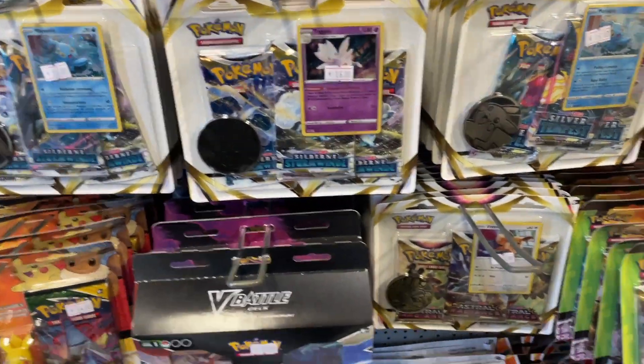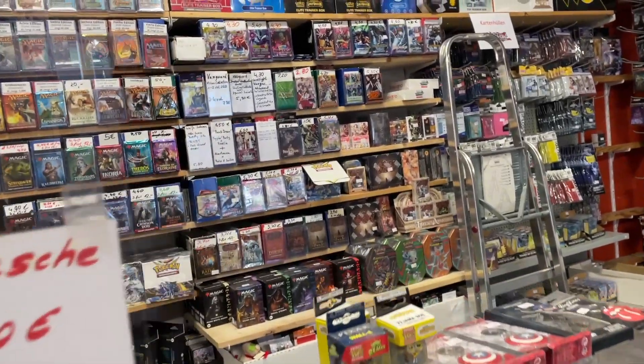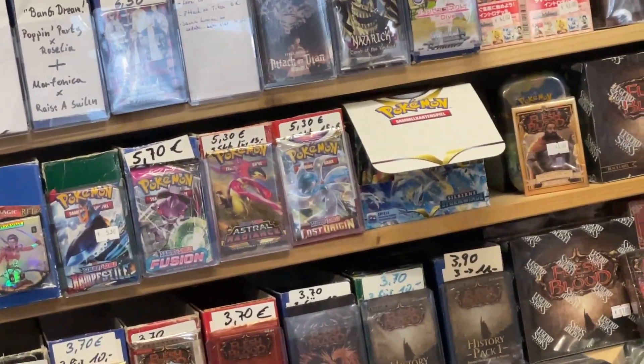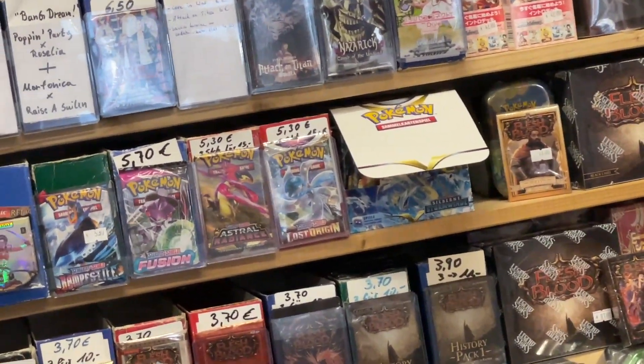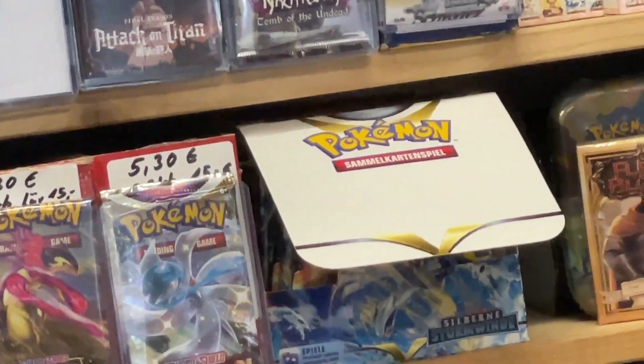I want to find something I can open on the channel. Should we get Lugia? How much are the loose packs? I'll grab around five loose packs — Fusion Strike maybe, or if you can get the old sets in German that'd be cool. Wait — those are English, and that one there is German. Silver Tempest.